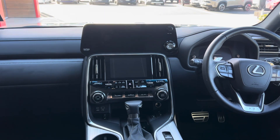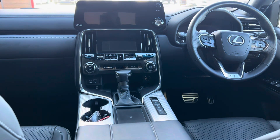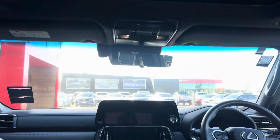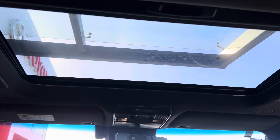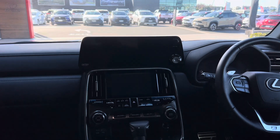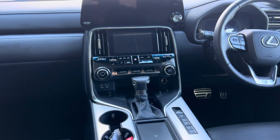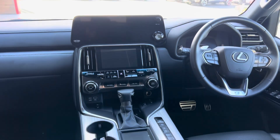The features include dual climate control, Apple CarPlay, and radar cruise control — the list just goes on. This car also has a glass sunroof. The suspension setup is really amazing; the dampers can be adjusted to make it tighter or softer depending on your preference.